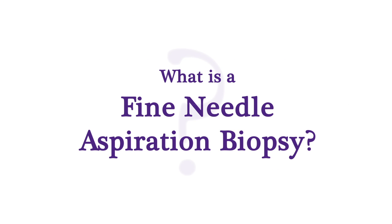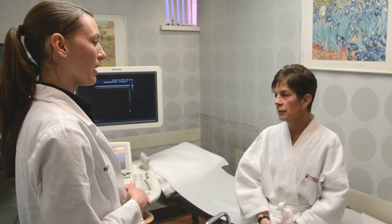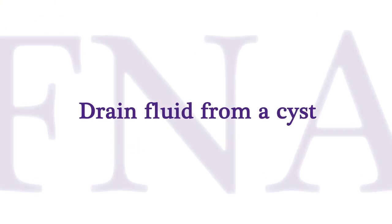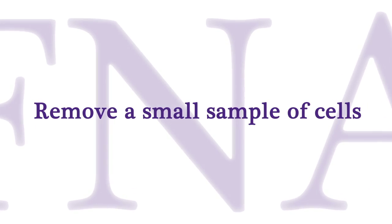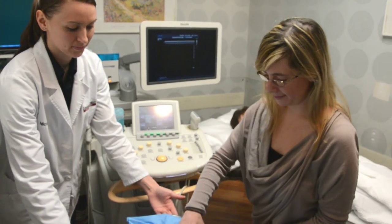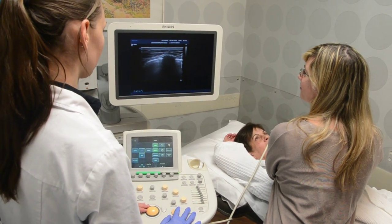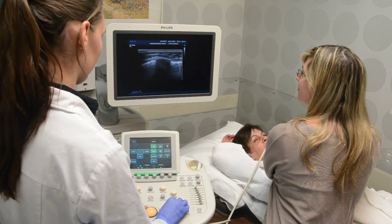Your doctor may have recommended a fine needle aspiration. This type of biopsy uses a very thin needle, similar to ones used to draw blood from infants, and is usually performed to drain fluid from a cyst or remove a small amount of cells for testing. The area will be numbed with lidocaine, and the radiologist will remove a small sample. You should only feel a little pinch during the procedure.